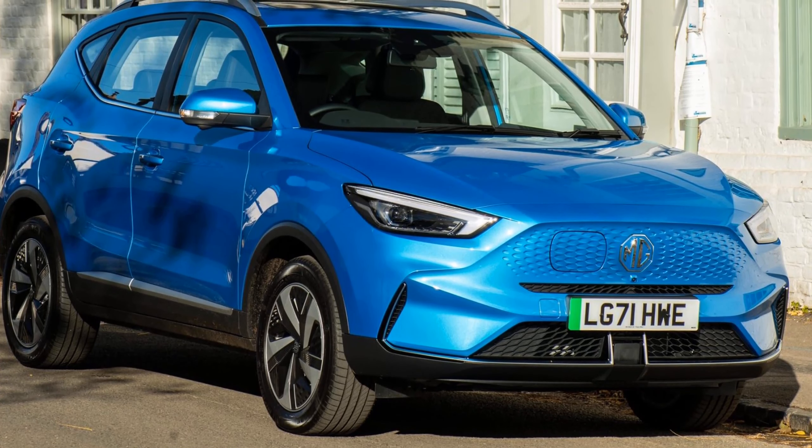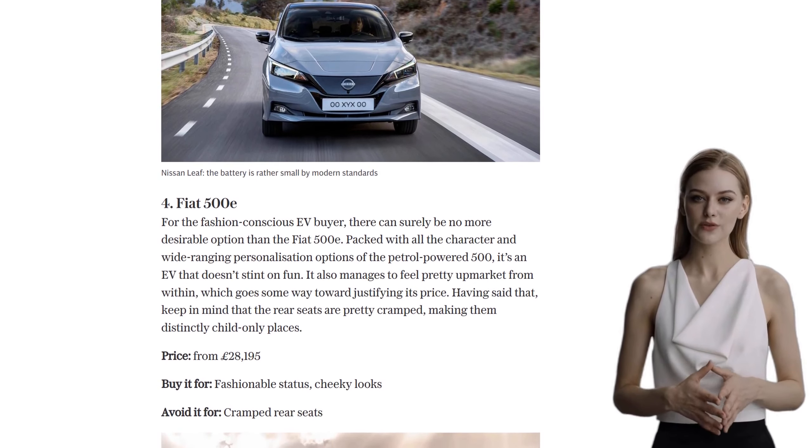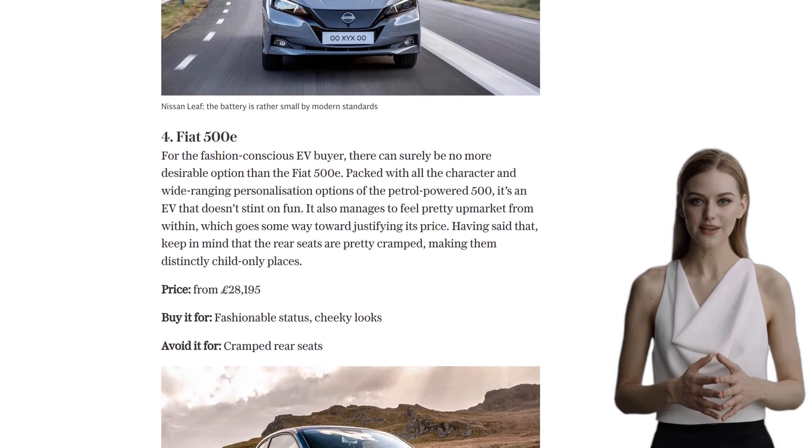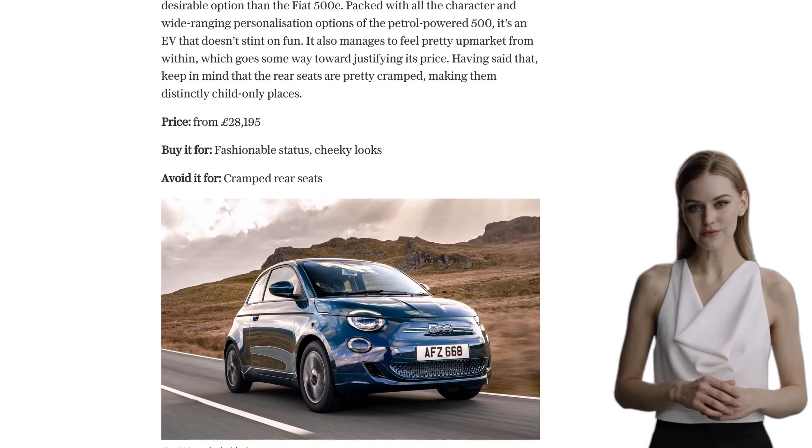At number 2, we have the Smart EQ for 2. This tiny car is perfect for urban environments with its small footprint and quick responses. However, its short range may limit its usefulness for longer trips.